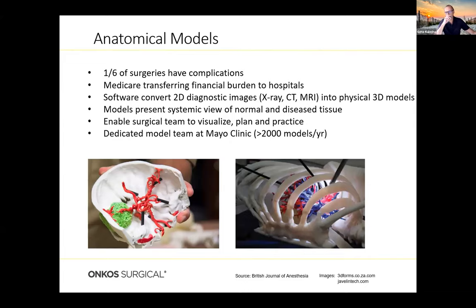Anatomical models is an area that's really taken off in the last few years. One out of six surgeries have complications in the U.S., and Medicare is transferring the financial burden of those complications to hospitals. Hospitals are turning to 3D printing to create models that help them map and guide themselves through surgery — a three-dimensional map of what to do, where to go, and what they expect to see. Software converts a 2D diagnostic image — an X-ray, CAT scan, or MRI — into a 3D model, which is then printed, sometimes in color, presenting a systemic view of normal and diseased tissue.